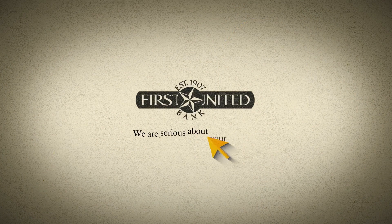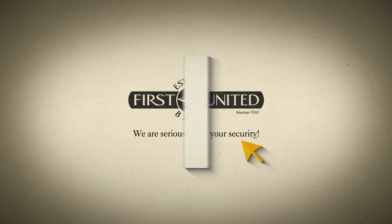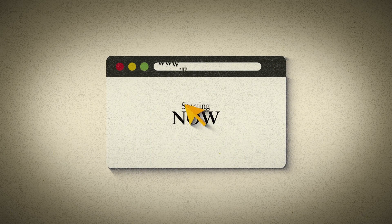At First United Bank, one way that we're working to protect our customers is by replacing our current website address with a new, more secure, verified domain: .bank. We're serious about your security, so starting now, our web address will be www.firstunited.bank.